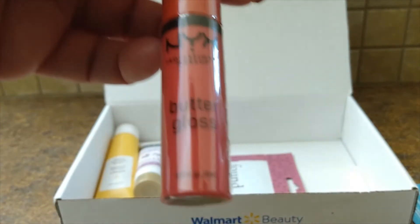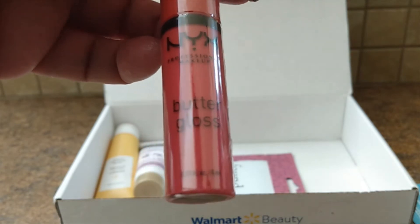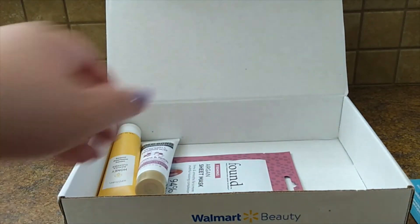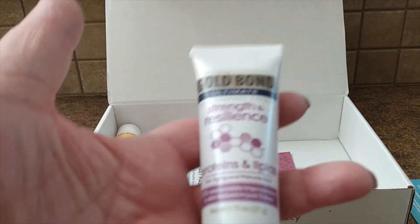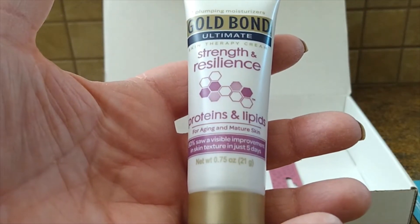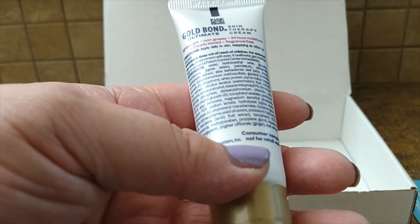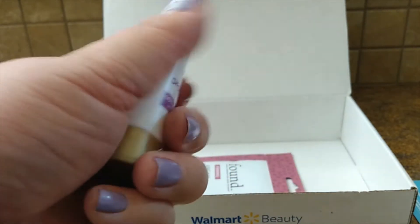The next item is an NYX lip gloss. It's called a butter gloss, and it appears to be an almost full-size product, so that's a pretty good value right there. Then you have the Gold Bond Strength and Resilience Lotion. I've actually tried this before and it's really nice, so I'm happy to have another one to throw into my purse.